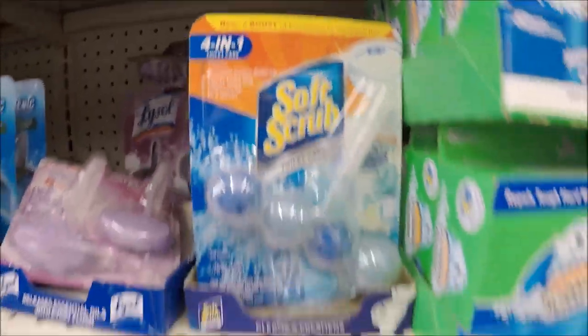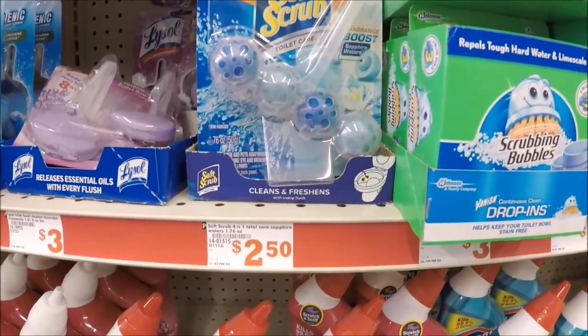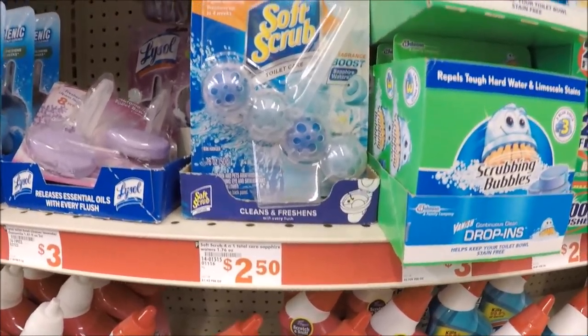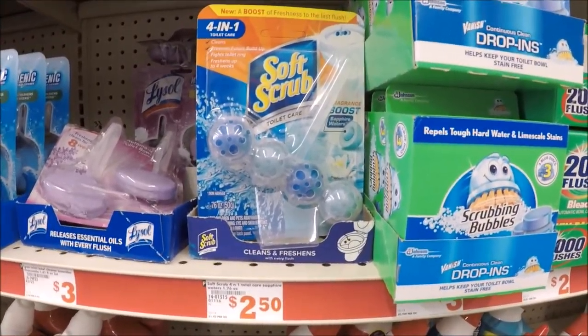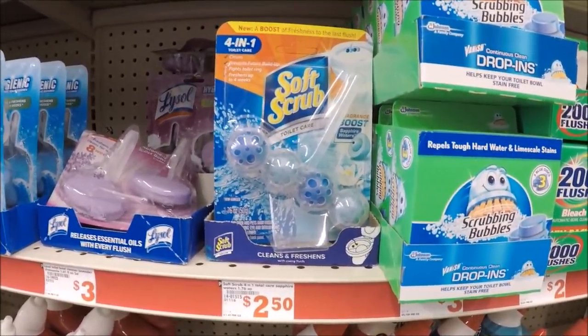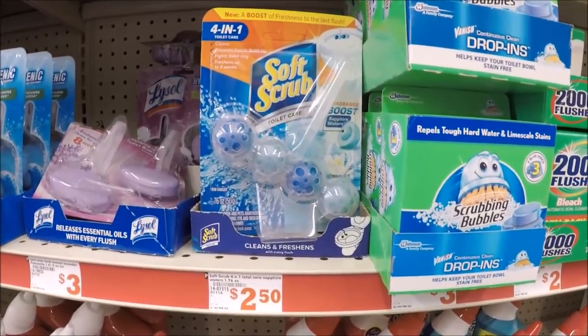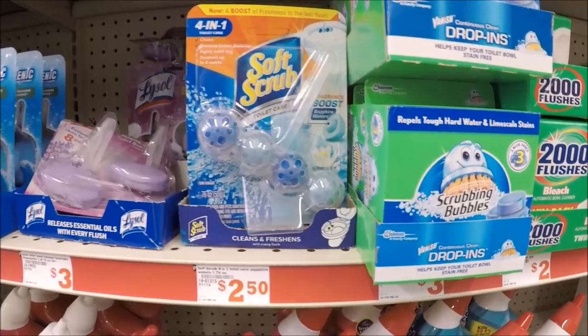So the Soft Scrub Toilet Care — it's a four-in-one toilet care. This is the only style or scent my store has. These are priced at $2.50, and we have a $0.75 Family Dollar digital you can load to your app. There's also a $0.75 Saving Star credit we can submit for this product. So you'll pay $1.75 out of pocket, submit that $0.75 to Saving Star, making this just a dollar in the end. Great price.